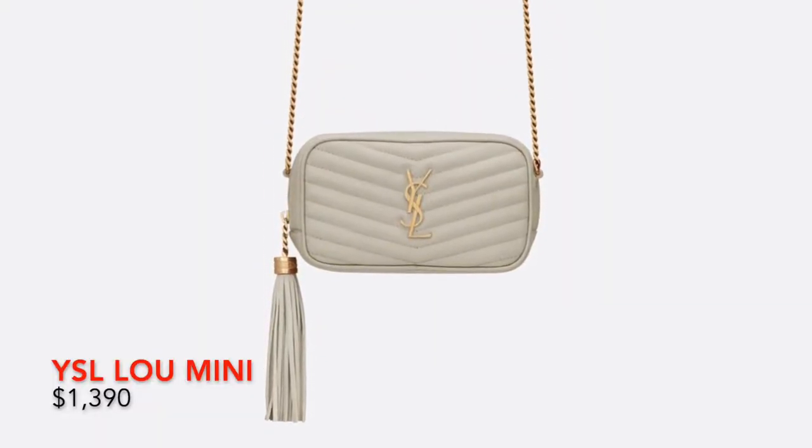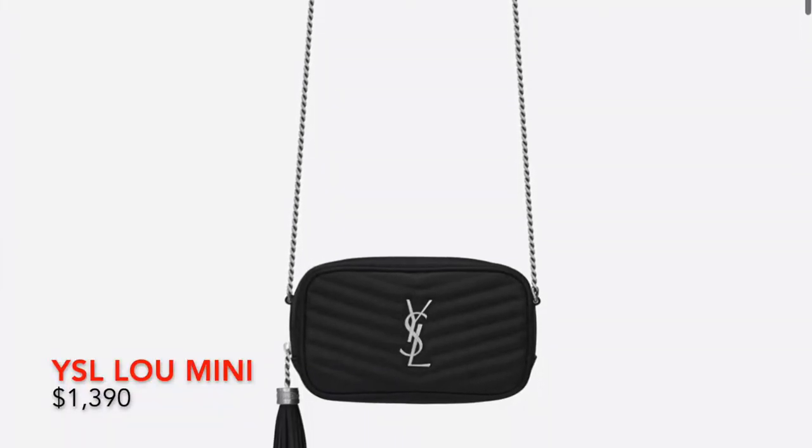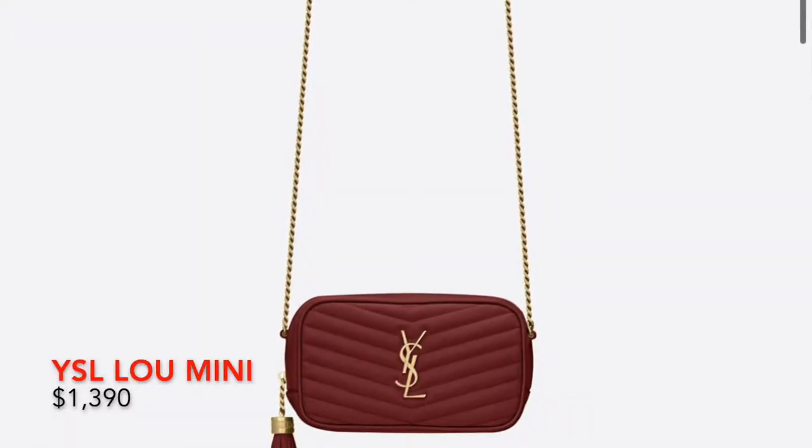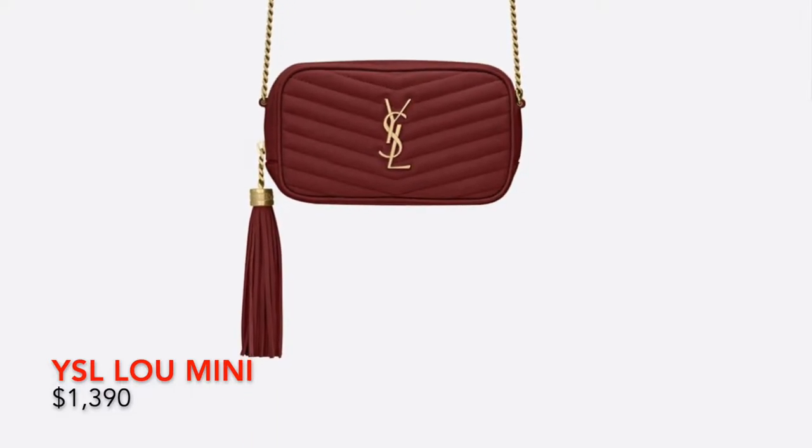Next, we have the Lou mini bag in green leather — this is the good leather that won't get scratched easily or show early signs of wear and tear, so it's a good investment. This retails at $13.90. Saint Laurent has so many different colors and styles and is really versatile. This bag has a tassel detail. You can wear it as a crossbody or as a pouch since it's small. Personally, I would not dress this up — this is another casual everyday bag where you can get your good cost per wear.